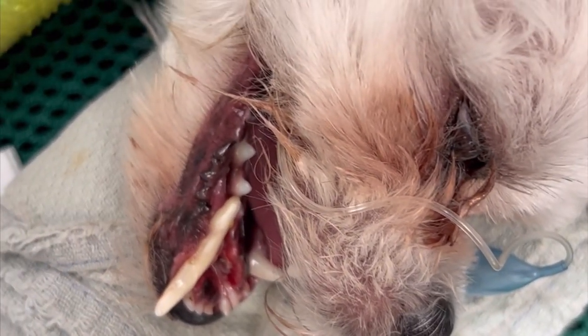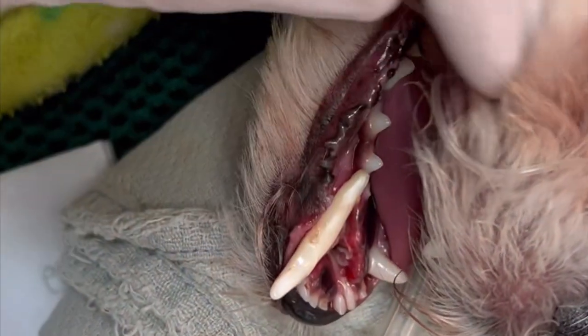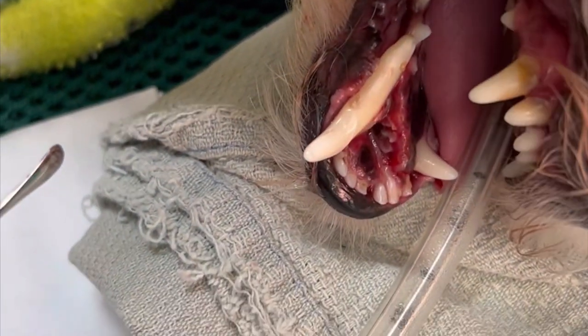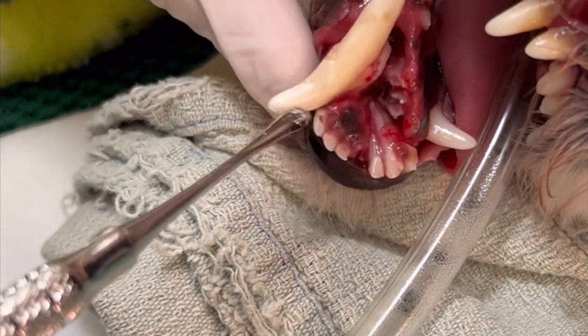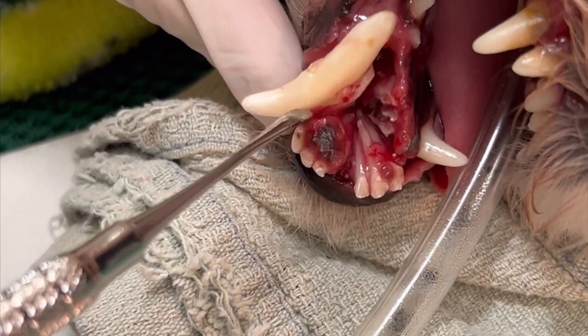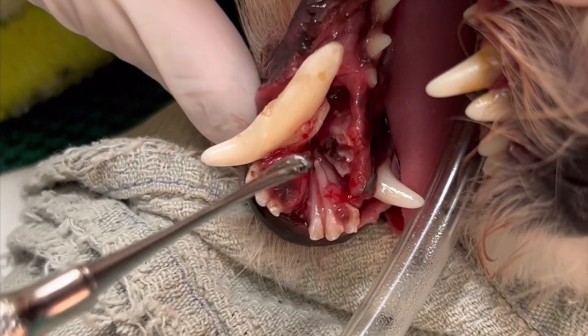We have a little Shih Tzu mix who thought it was a great idea to try to attack another dog through the fence and then got his face caught in the fence. We weren't able to fully examine him yesterday when he came in just because he was, as you can imagine, uncomfortable.